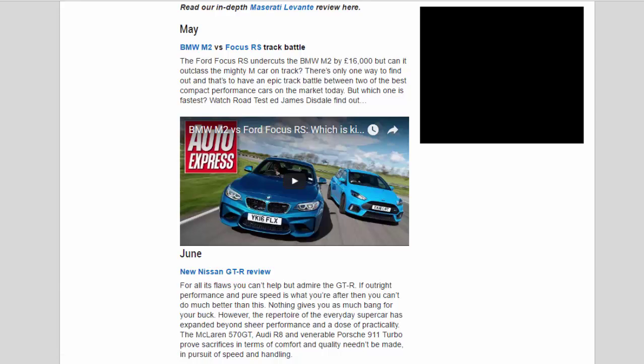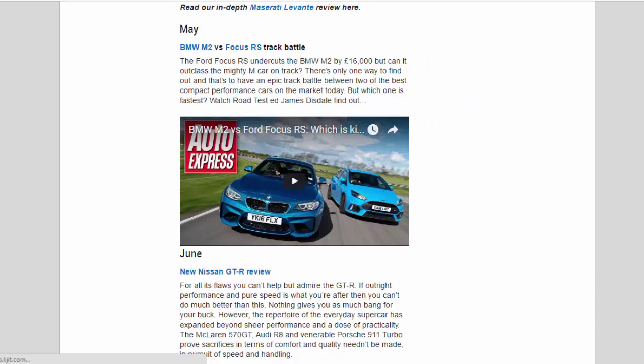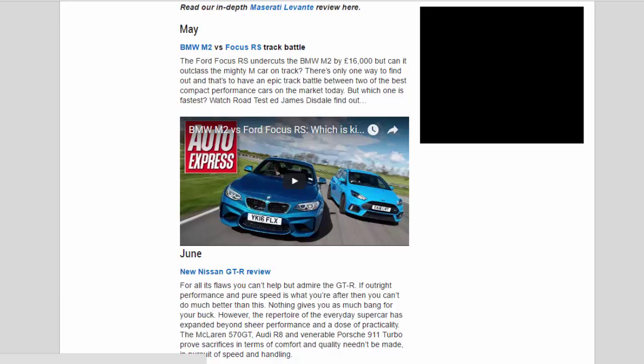May — BMW M2 vs Focus RS track battle: The Ford Focus RS undercuts the BMW M2 by £16,000, but can it outclass the mighty M car on track? There's only one way to find out, and that's to have an epic track battle between two of the best compact performance cars on the market today. But which one is fastest? Watch road test editor James Disdale find out.